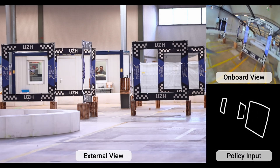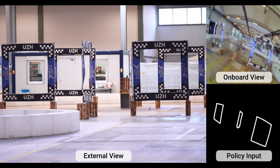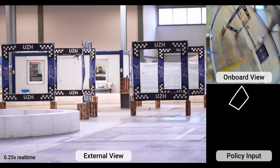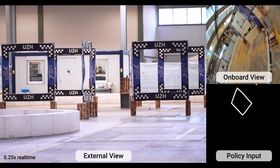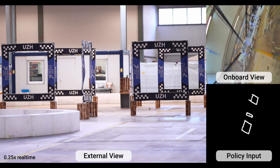In this work, we tackle the challenge of learning vision-based drone racing using an end-to-end reinforcement learning approach that eliminates the need for IMU data or explicit state estimation. Our method focuses on developing a purely vision-based control system, utilizing gate edges as visual cues for navigation.